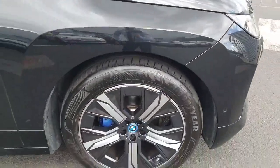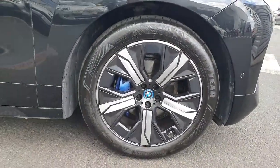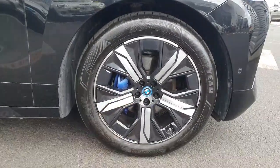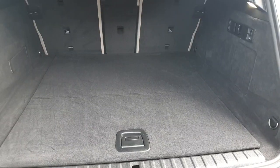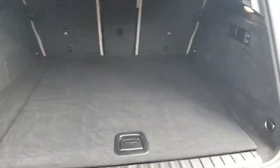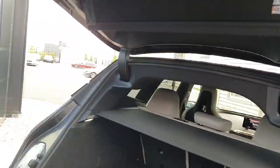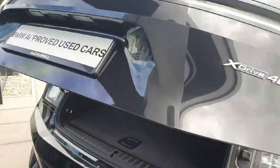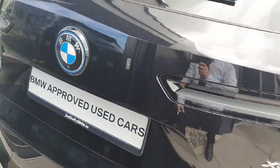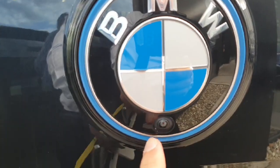Here on the side of the car we have these beautiful 21-inch alloys with blue calipers. Moving to the back, starting from the boot, there is plenty of storage and also space for the chargers. It has a fully automatic boot and there is a reverse camera on this part over here.